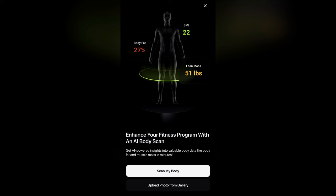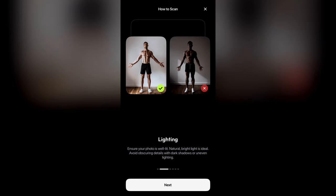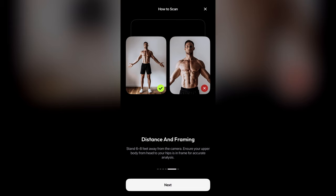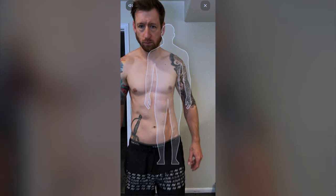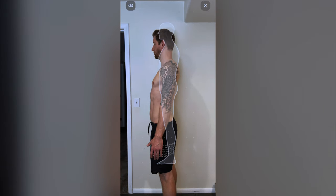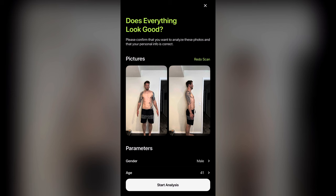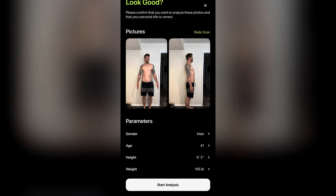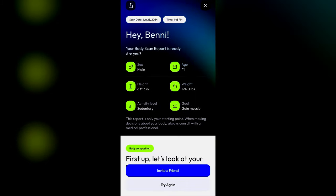Once you click on the scan option you can scan your body or upload from gallery. If you select scan my body, you go through brief instructions on how to stand correctly, lighting, clothing, background, distance and framing, and making sure your volume is turned up. It opens the front-facing camera and shows an overlay of a person you have to match your body to — it lights up green once you're lined up correctly. First it takes a scan of the front, then you turn to the side for another scan. Once the two scans are done it allows you to redo or start the analysis.